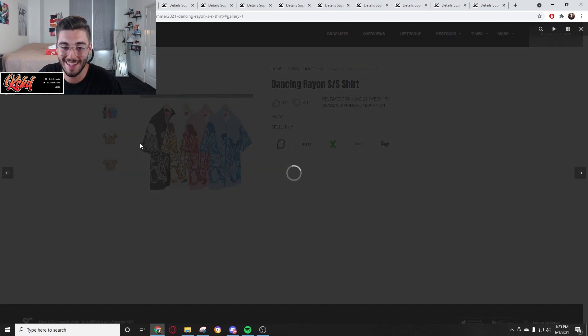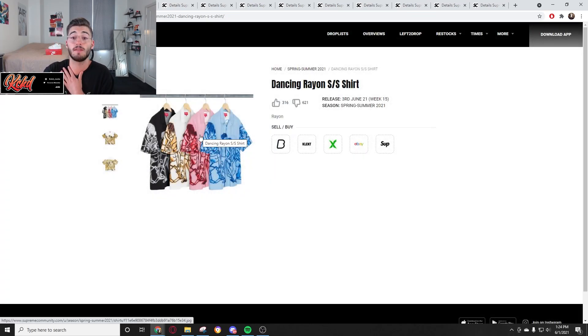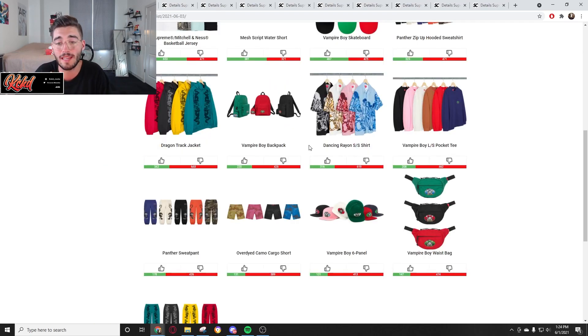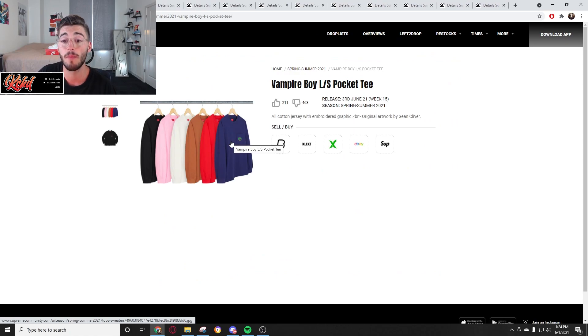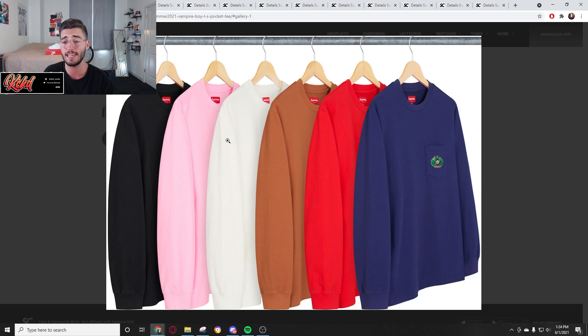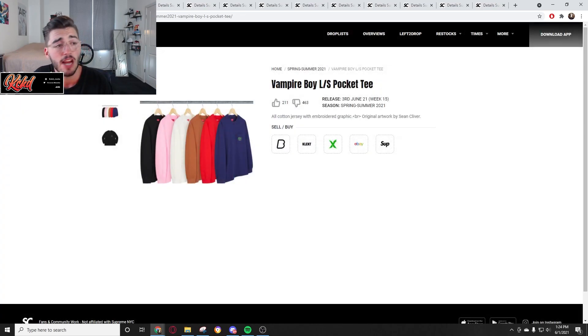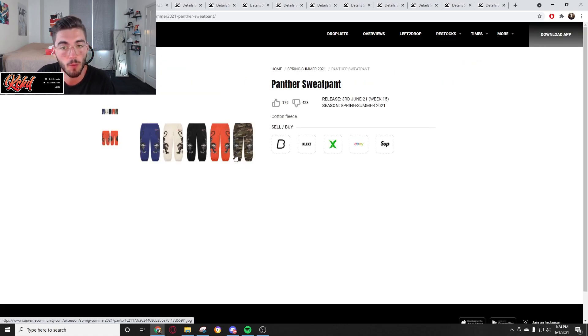Next we have the Dancing Rayon SS shirt. I'm glad they're doing t-shirts, but I would not be wearing this myself. Let me know in the comments if you would wear it. Those shirts being an SS button shirt — watch it being 128 dollars, not even a lie. It's going to be very expensive. We have the Vampire Boy LS Pocket Tee and since it's an LS pocket tee they're going to be charging like 80 to 100 bucks after tax. Zero resell value — a lot of Supreme is zero resell value anymore.